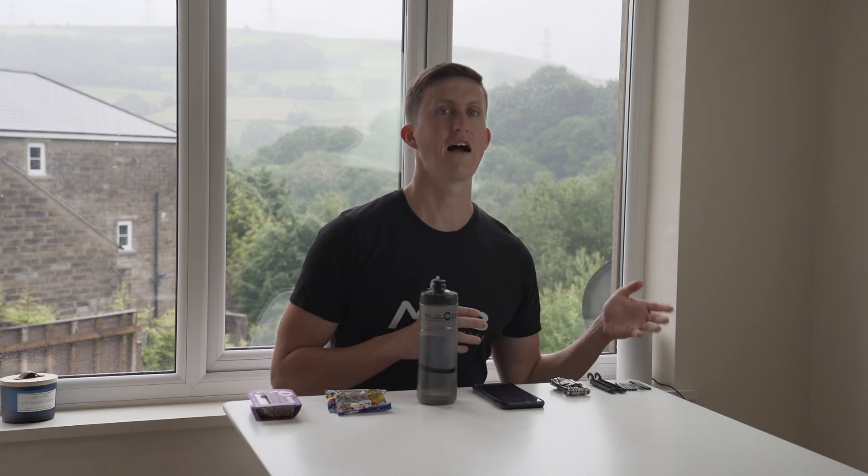If I'm going out for an hour and a half to two hours, most of the nutrition I need for that ride I'll have already eaten pre-ride. I'll have a really good meal — if I'm going out at 4pm, I'll have been eating well all day. About half an hour to an hour before I start, I'll make sure I have something decent to eat so I'm fuelled up and ready. However, I always take some food with me just in case I get to that hour mark and I'm starting to flag or get hungry. I don't take anything major.